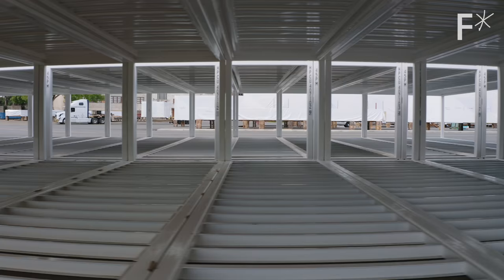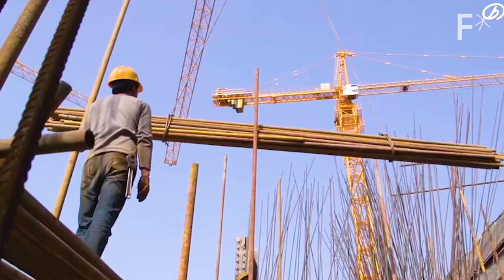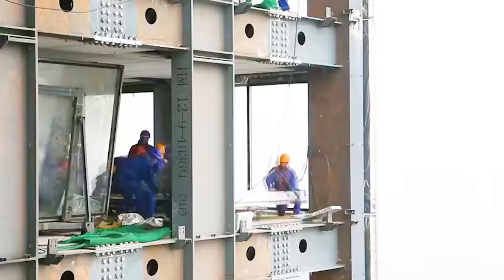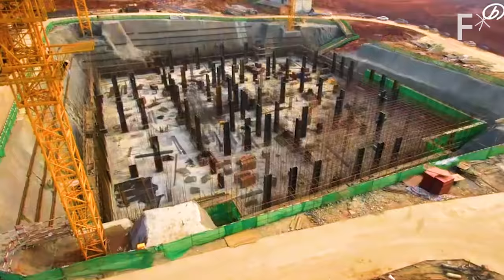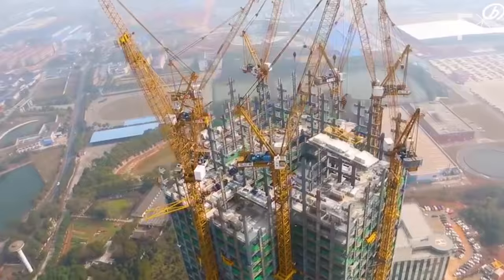We're doing that in 12 days. Yes, you heard that right — an entire classroom in 12 days from these simple frames. But wait a minute — didn't a company in China just build a 57-story prefab skyscraper in like 19 days?